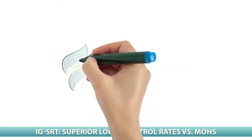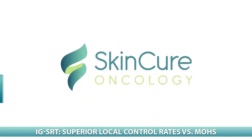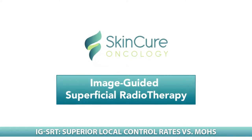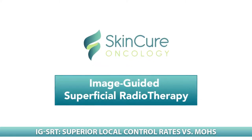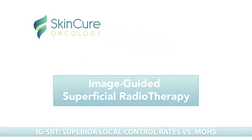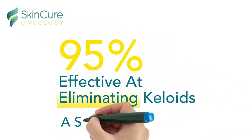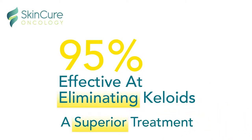IGSRT, or Image-Guided Superficial Radiotherapy, typically has few, if any, side effects, and according to a recent study, has local control rates that are better than Mohs. IGSRT also provides a superior treatment for keloids, a clinical breakthrough that can eliminate them.